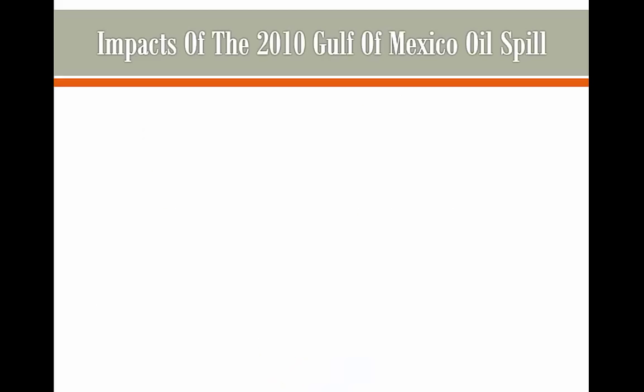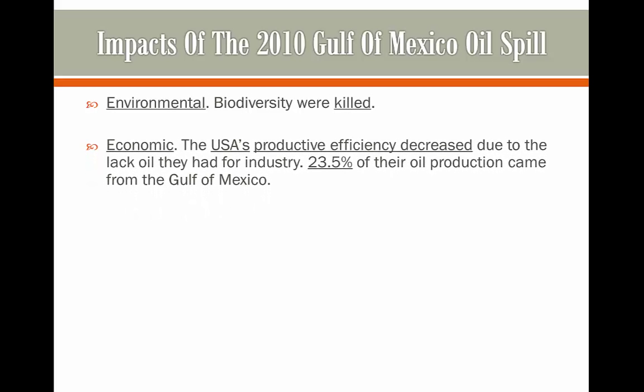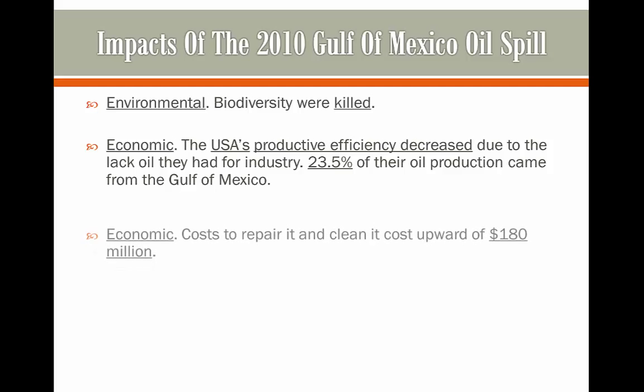Now we're going to look at some of the impacts of that oil spill in the Gulf of Mexico. Firstly, biodiversity was destroyed — when the oil spilled, a lot of the animals consumed the oil in the water and were killed. Also, the USA's productive efficiency decreased due to the lack of oil available for industry, as 23.5% of their oil production came from the Gulf of Mexico, and when a lot of this was lost, industry went down.